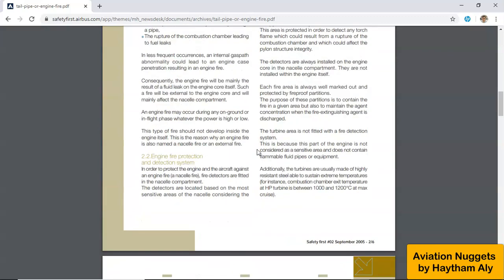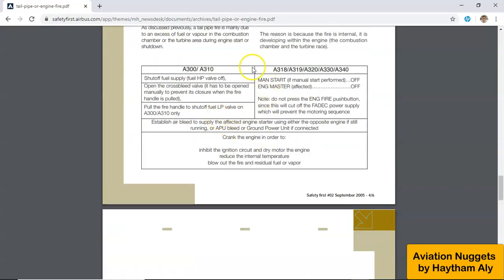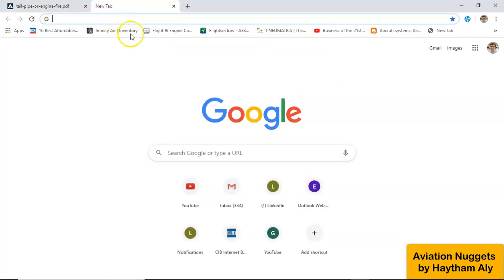Airbus outlines the main procedure to extinguish a tailpipe fire in this box. As I mentioned, a tailpipe fire is not an engine fire — they are totally different. A tailpipe fire is an internal fire coming from the core of the engine.